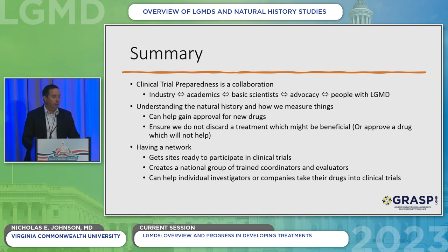Clinical trial preparedness is a collaboration — between colleagues in the pharmaceutical industry, academics, basic scientists, advocacy, and you. We can't do this without your partnership and with a shared goal of moving towards clinical trials. Understanding natural history and how we measure things can help gain approval for new drugs, ensure we don't discard a treatment that might be beneficial or approve a drug that won't help. Having this research network helps build infrastructure, prepare sites, create trained coordinators and evaluators, and help investigators or companies take their drugs into trials.